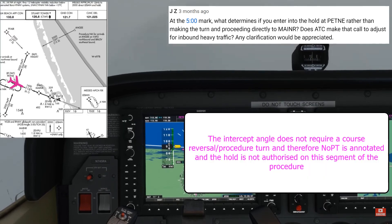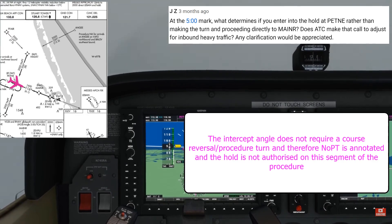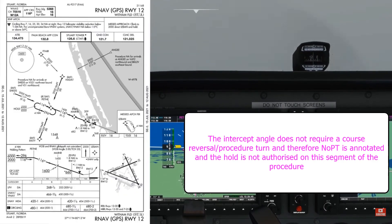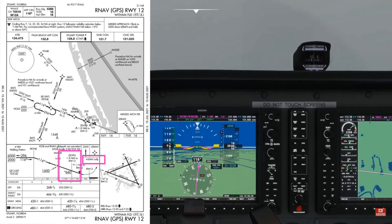I'm going to bring the heading bug round to the final approach track as well. I'll have a quick look at my approach chart while I've got the capacity. I'm LNAV only, so I need to use the ZEVKU restriction of 660 feet or above, and I'll be watching that as I come down the approach.